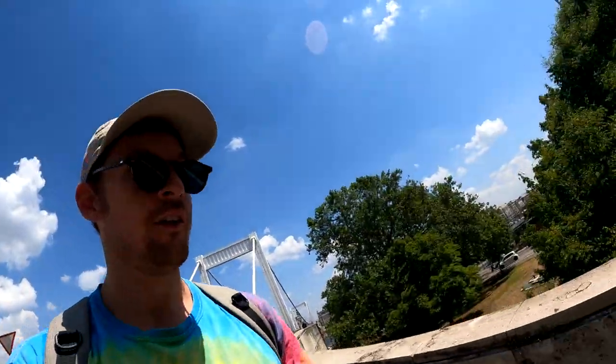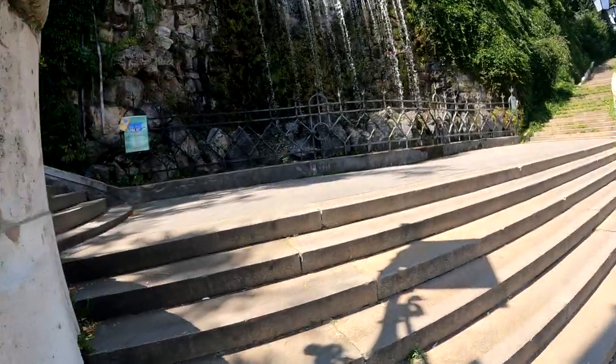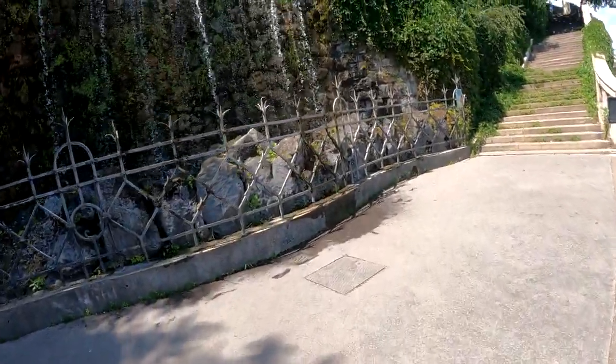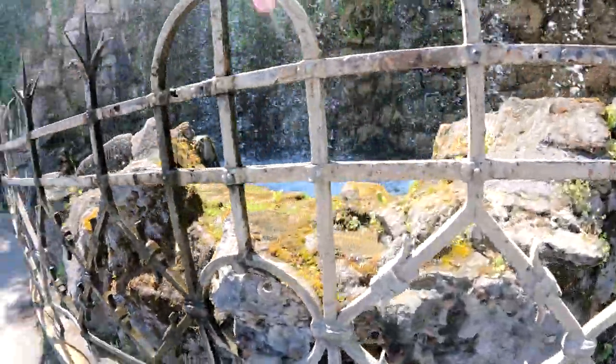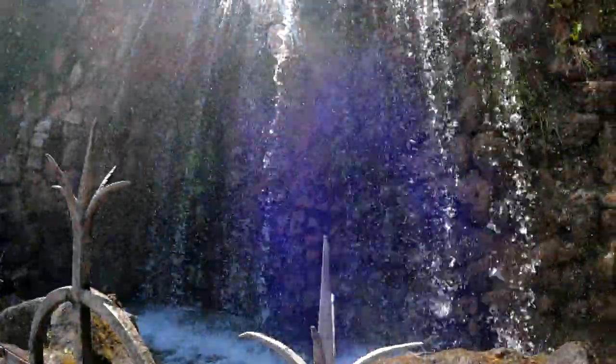Oh, there's the water fountain. I really hope I can put my head under that. Hopefully it's allowed — I don't know if I can reach. Oh man, I can feel the water though. I can't reach — there's water splashing on my face. It's going to feel so good.